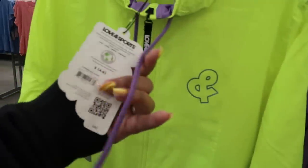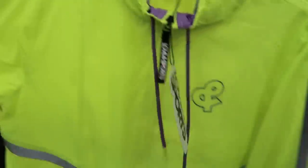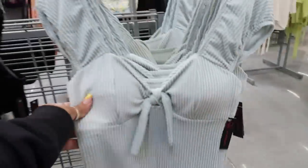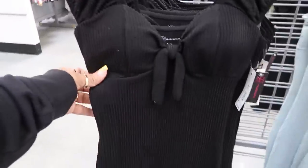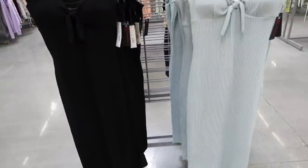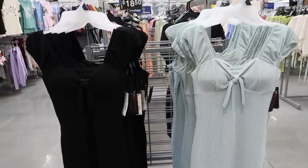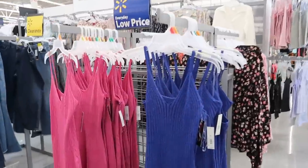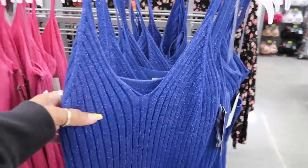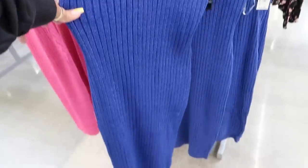Up here there are bright little jackets for $40. This is No Boundary — I like that. It's $12.98, and they have it in black too. It's nice and stretchy. You've got these dresses back here, also No Boundary for $15.98. I think these have been here a while though.